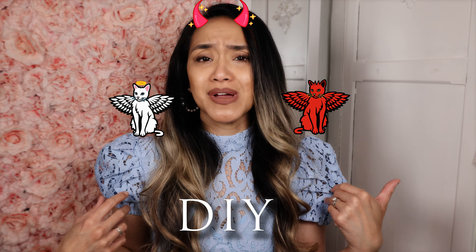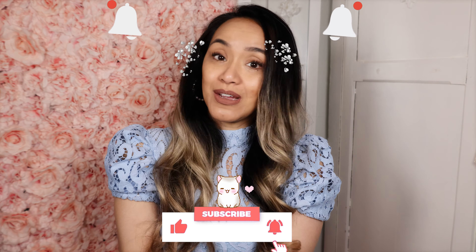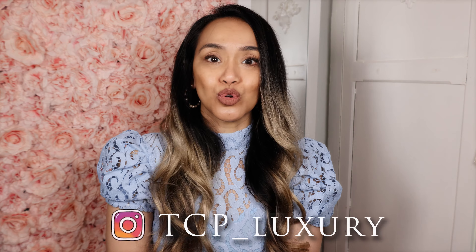Hey everybody, hope all is well. Today I will be showing you what I bought from Sandro. So if you like types of videos where I unbox authentic, evil twin items, DIY, compare bags, review, own bags, plus more, then please like and subscribe. And if you want to talk about your style, then DM me on Instagram at tcp-luxury.